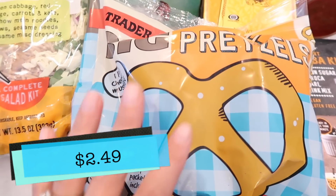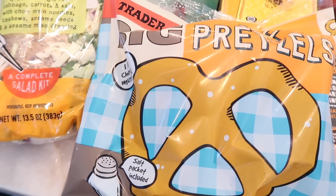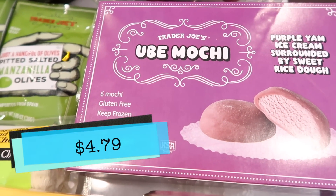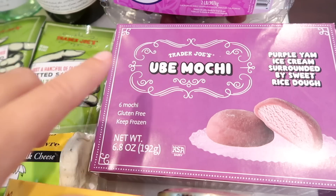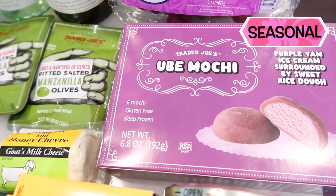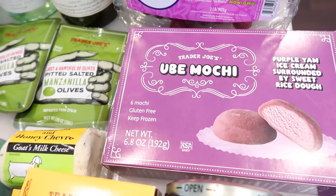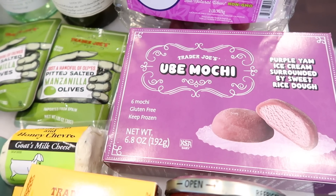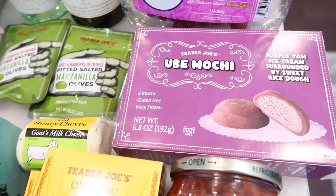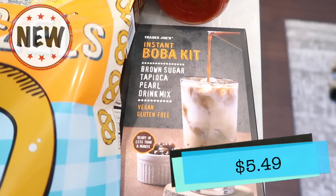Now to Tim's favorite — the big soft pretzels. He loves these and I keep them stocked in the freezer at all times. I also had to get one last box of the ube mochi — Tim loves this. I grabbed one more box; it seems to be staying in season longer than last year. If you've been waiting for the ube mochi, go get it now — it's been around for almost two months, which is crazy.